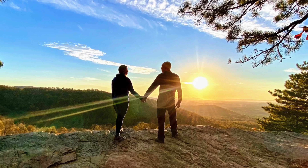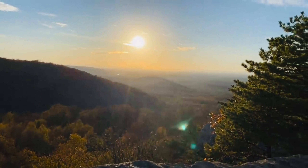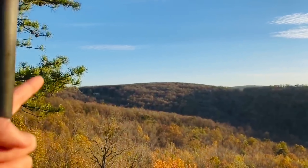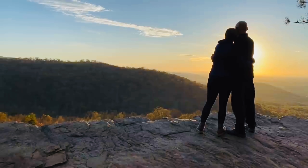This next favorite spot had to be included because I shared this view with my husband Jerry when he was hiking with me through Virginia on the AT. This spot is known as Raven Rocks. It is located at mile marker 1008.9 at an elevation of 1,259 feet in Clarke County, Virginia. We had the most spectacular sunset ever at this spot and I will always remember it fondly.